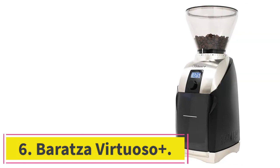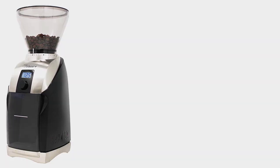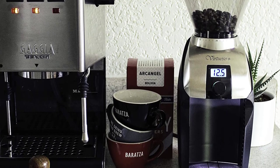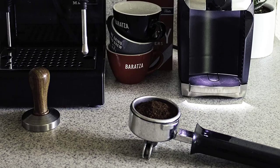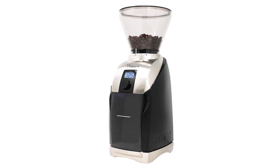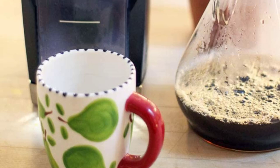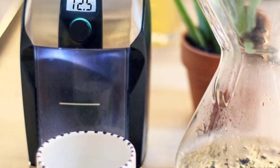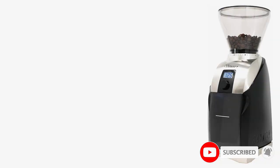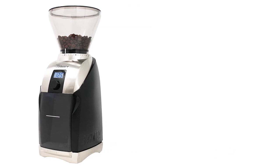Number 6: the Barrazza Virtuoso Plus. Barrazza is a well-known brand among coffee aficionados, and we can see why. It offers a large number of grind sizes — 40 to be exact — and a simple interface with one button and a digital timer display. The brand states this grinder has a unique feature that automatically controls the grind speed to help prevent the machine and beans from overheating. That means you can grind batch after batch, unlike other machines that require you to wait for the machine to cool down between grind batches.